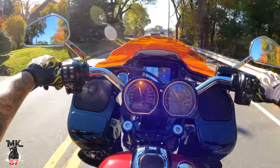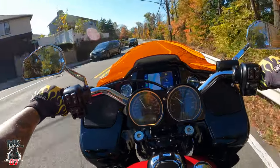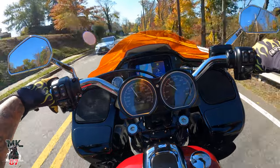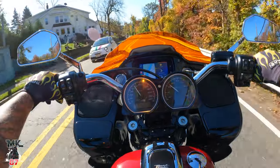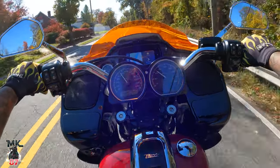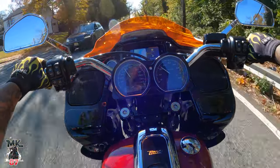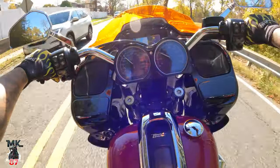No issues whatsoever — literally nothing. No leaks, nothing has broken, no cracked seals, no problems with the engine. The Low Rider S, unfortunately, the motor blew — cracked cylinder — that was a big issue. But this one, nothing. Knock on wood — hopefully nothing goes wrong with the bike whatsoever.